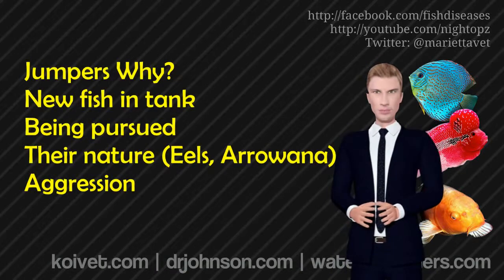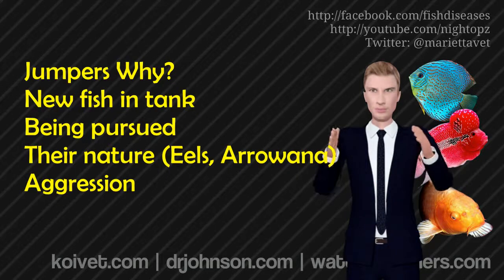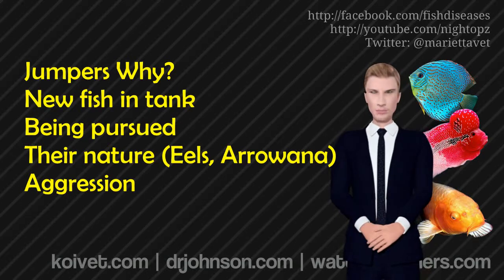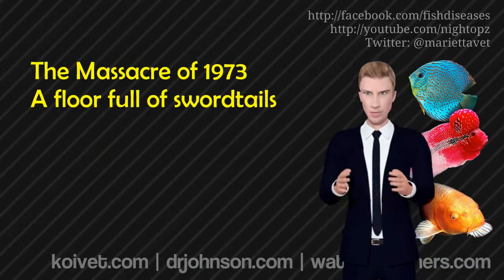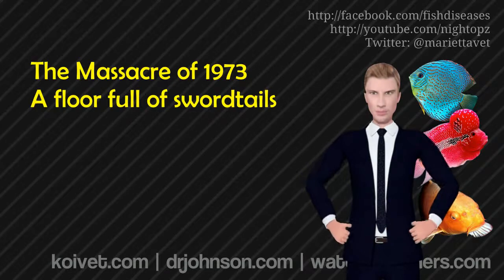Fish may jump out of a fish tank for a lot of different reasons. I remember the first fish tank I ever got in 1973 when I was six — or eight years old. Half of the fish jumped out the first night. My Santa Claus had set up the fish tank and it didn't have a top, just a light strip and a hang-on filter. Over the course of the evening, all the fish had jumped out. That was my first experience with jumpers.